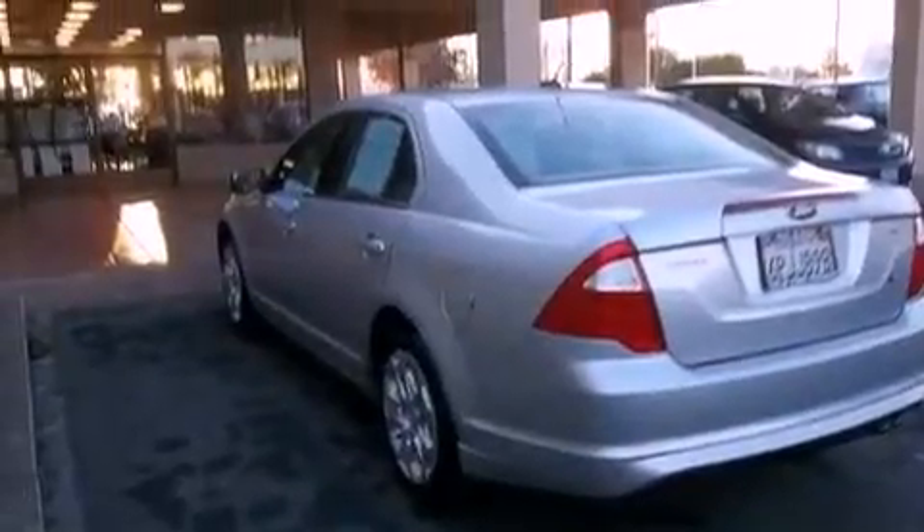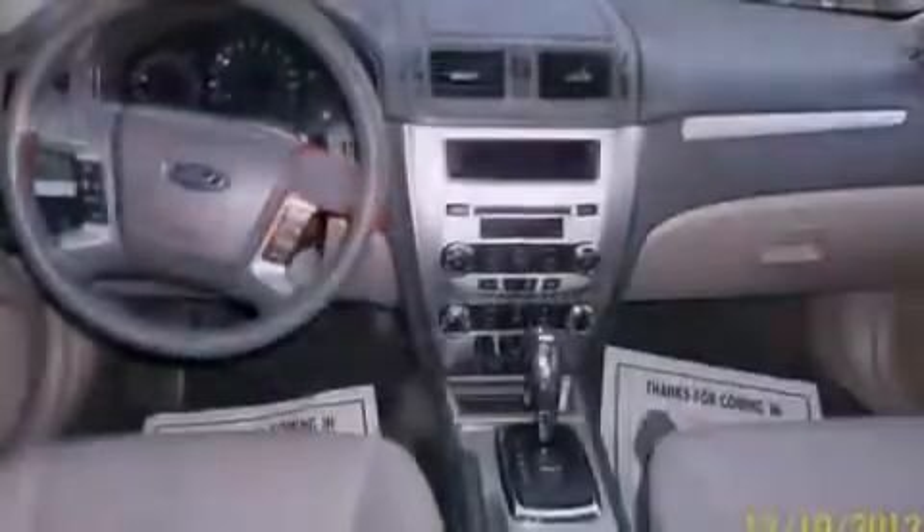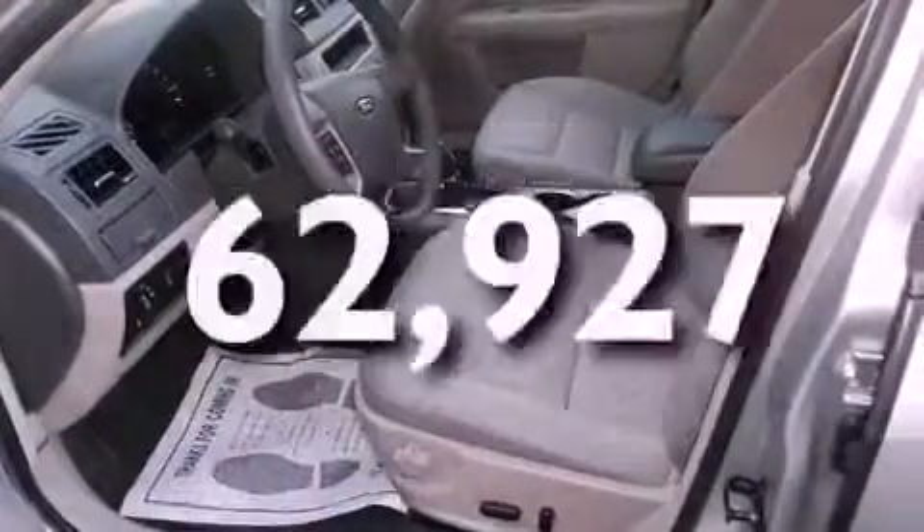All of the following features are included: alloy wheels, air conditioning, cruise control, a traction control system, side impact airbags, full power accessories, a keyless entry system, and this vehicle has fewer than 63,000 miles on the odometer.